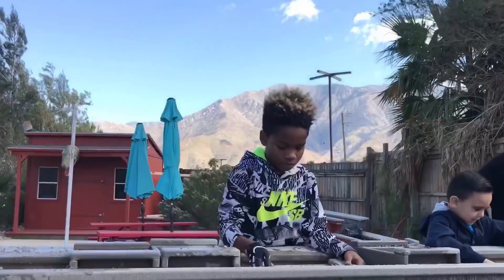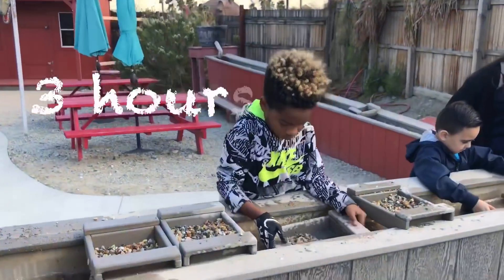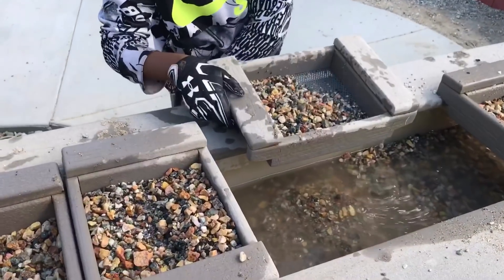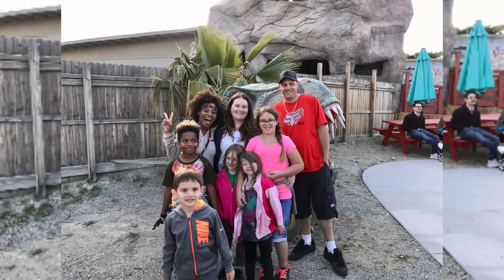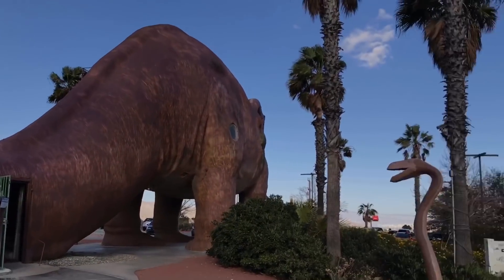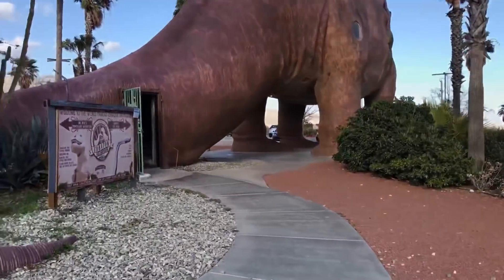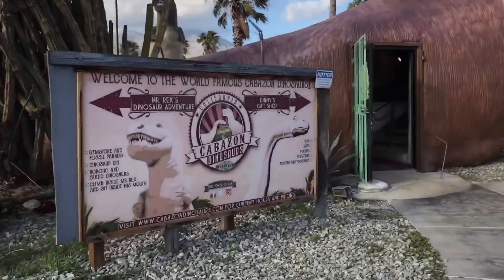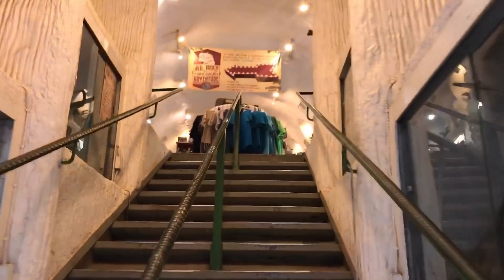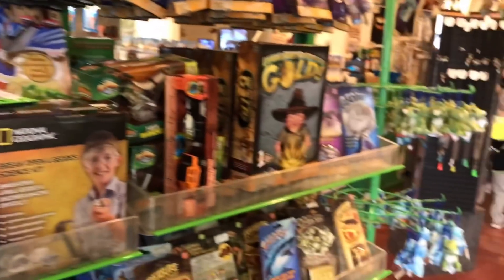Overall, what we thought would be a quick detour and a photo opportunity turned into hours of learning and making friends. If you're ever traveling through the area, I totally recommend checking out this roadside attraction. Outside of the museum is a sweet gift shop located in one of the dinosaurs, where you can pick up souvenirs and gifts which make the perfect educational gift.